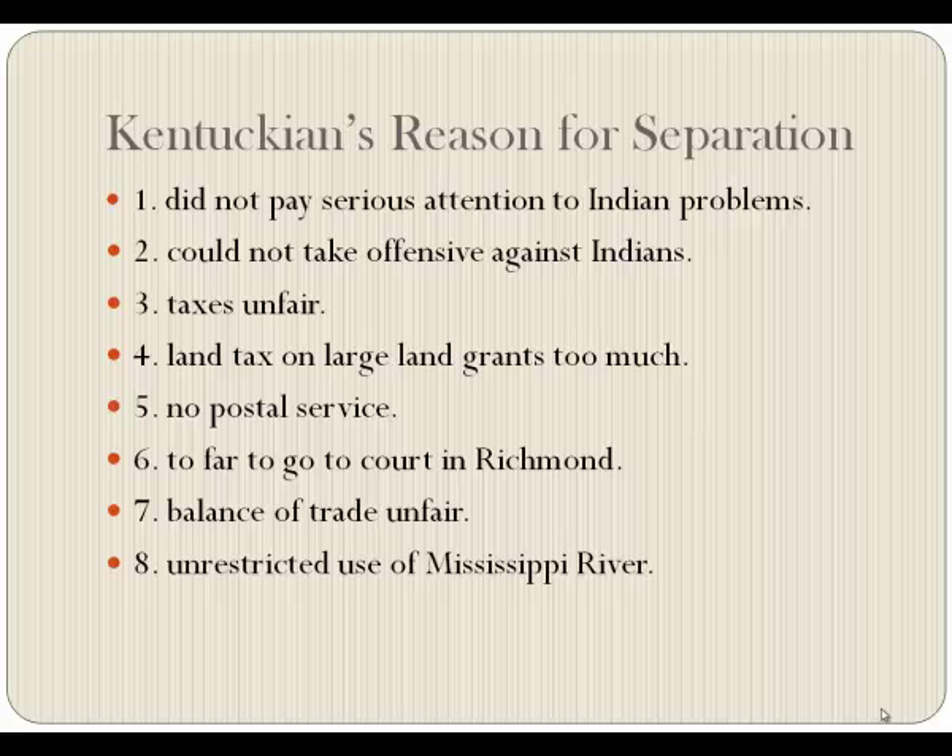The balance of trade was totally unfair — we had to buy stuff from Virginia, but Virginia wasn't buying anything from us. Plus, we thought we should have unrestricted use of the Mississippi River. Without steam power, the easiest way to get anything to market was to put it on a boat, float it down the Ohio to the Mississippi, and down to New Orleans to sell it. Going upriver without power requires manpower — tying a rope to a tree or using a horse alongside the bank. Going up river is not easy. We wanted free, unrestricted use of the Mississippi. That's called the Mississippi problem.